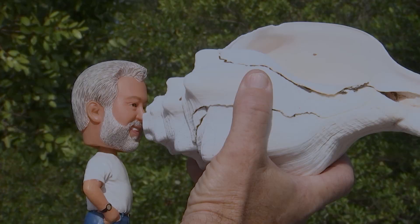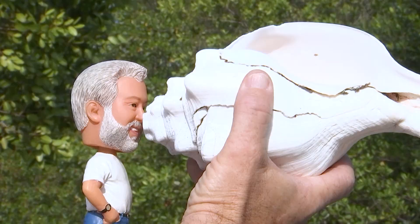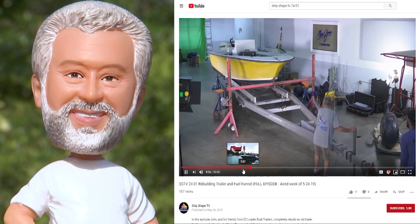Big news — full episodes are now available on the ShipShapeTV YouTube channel. Hit subscribe and every time a program posts you'll be personally notified.